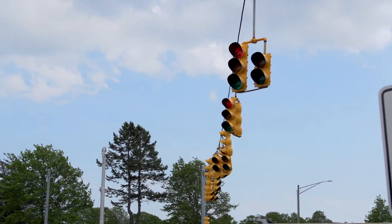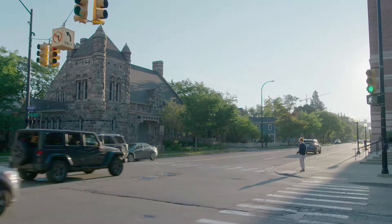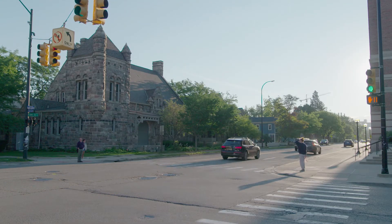Today's intersections may look quite different tomorrow. So how do you prepare for what's next? It's about traffic control, but there is so much more to consider.